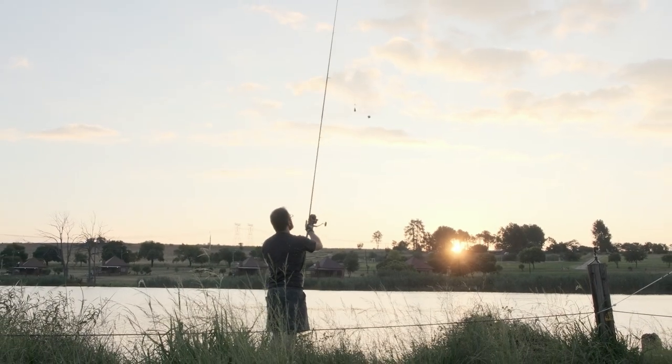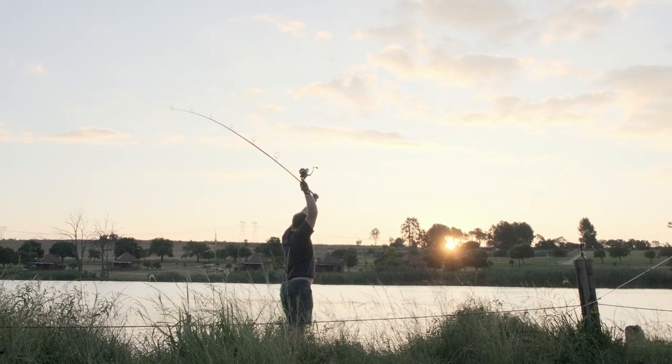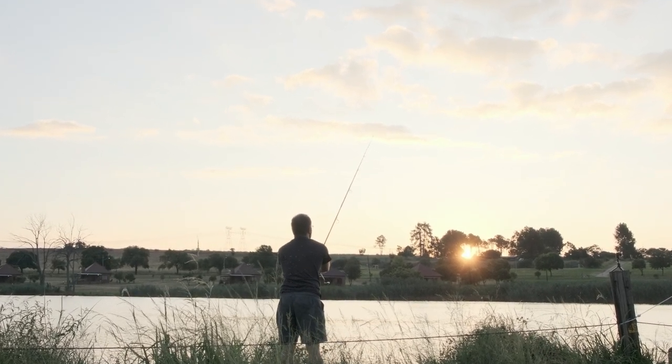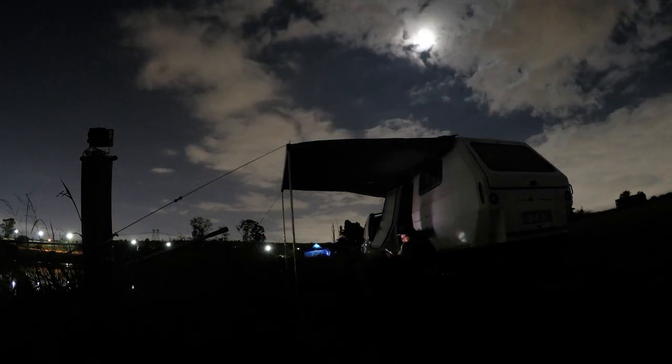On all three rods I used a four-ounce distance lead to cast the distance. Using my Shimano TX7s and Shimano LCs, I cast across the dam to about five to ten metres from the opposite bank. I find that this distance from the opposite bank allows for patrolling carp to find my rigs. With that done, the sun set and it was time to get comfy with my trailer.